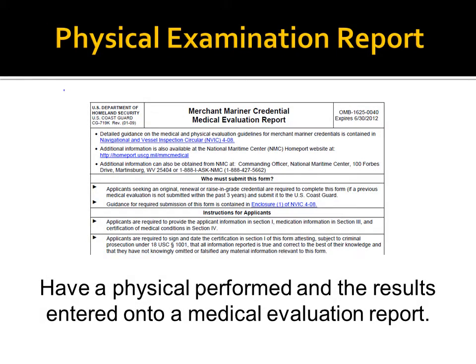Physical form CG-719-K is to be used for all original, renewal, and raise-of-grade officer and qualified rating endorsement applications. Physical form CG-719-KE is to be used for entry-level applications, for example, ordinary seaman, wiper, steward department, or food handler. Please note that a food handler endorsement with a 719-KE requires a statement from your physician stating that you are free of communicable diseases.